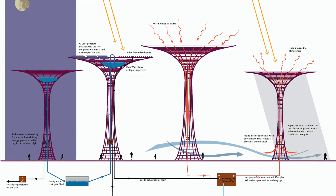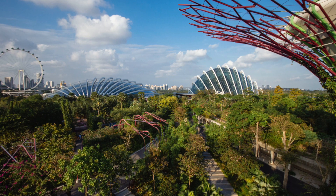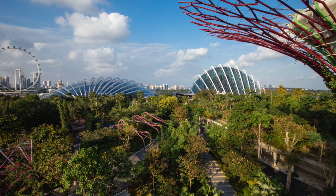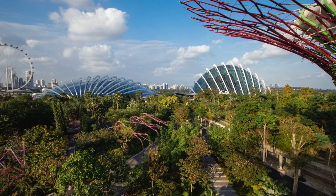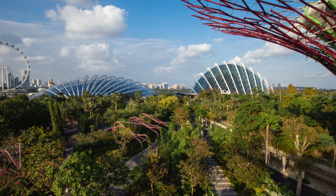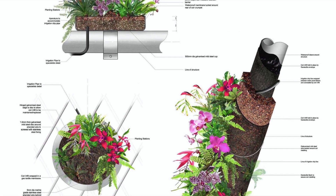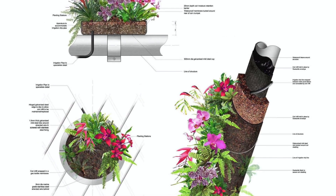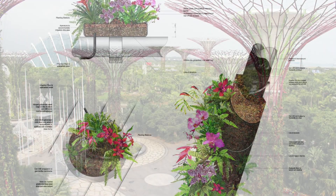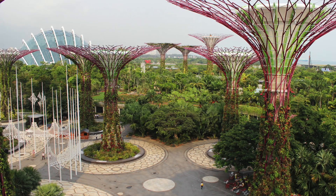Others include rainwater harvesting, and some are integrated with the Flower Dome and Cloud Forest cool conservatories and energy center to serve as air exhausts, which were designed by Wilkinson Eyre Architects. Over 226,000 plants comprising more than 200 species and varieties of bromeliads, orchids, ferns, and tropical vines are planted on the 18 supertrees.